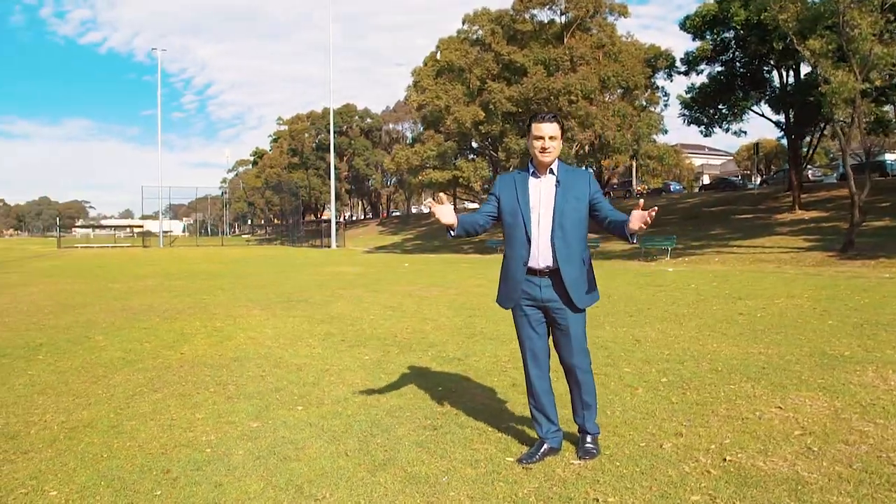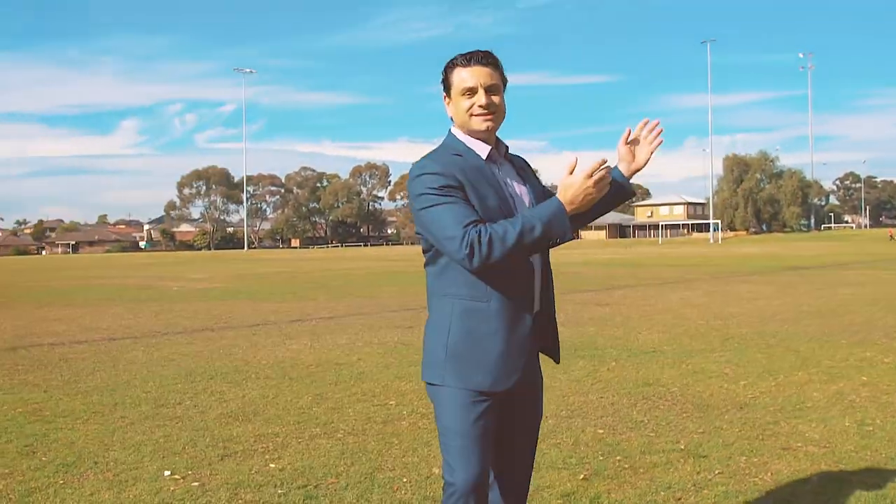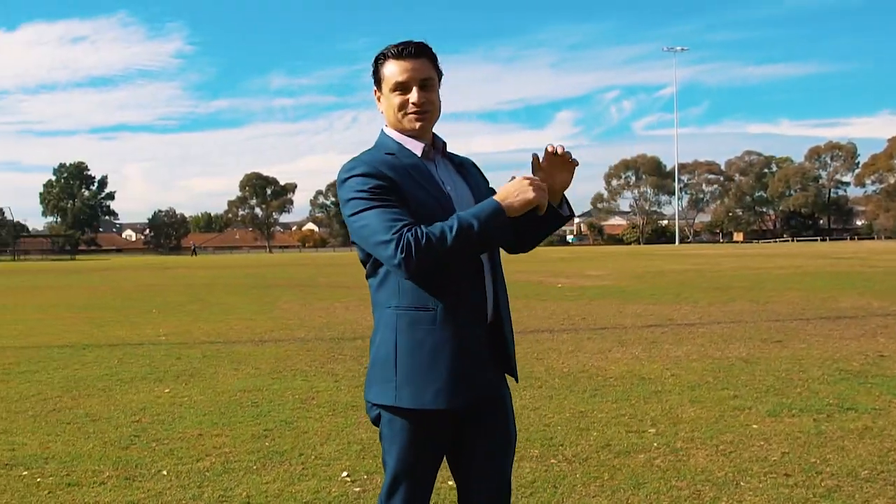What complements this perfect family home is what's across the road. Check this out — Bankstown City Sports Complex at your doorstep.